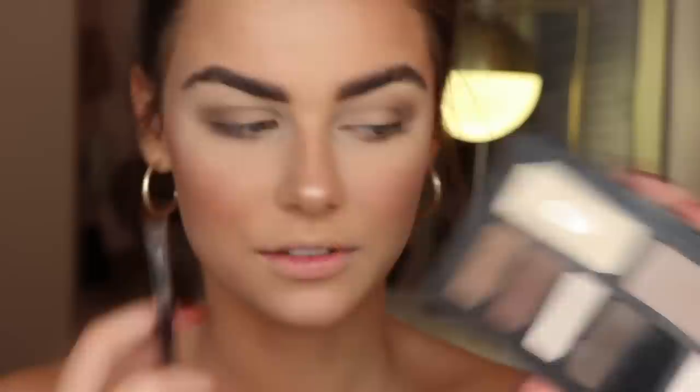Of course we copy what we did on the upper lid. I'm taking a little pencil brush from Morphe, going in with the lighter brown shade, and running it on my lower lash line. Then taking my flat definer brush with the darker color and pressing it to my lower lash line — a little more focused right on the outer corner, just like we did on the upper lid.